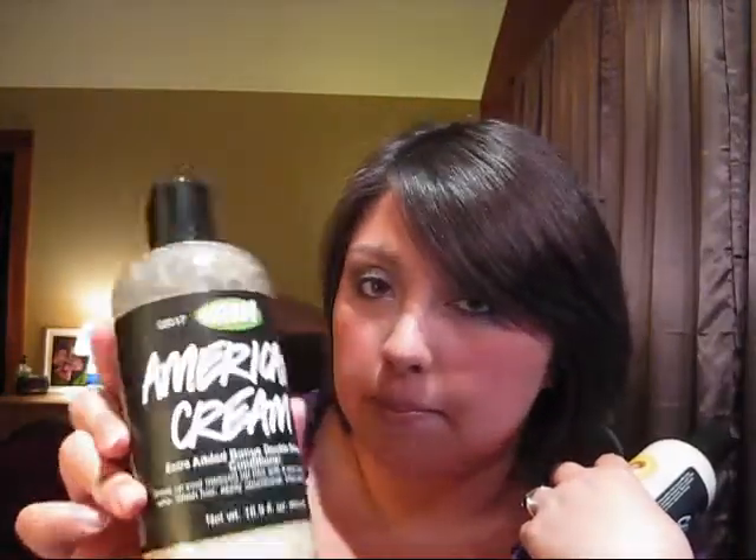The other conditioner I use is American Cream by Lush. This is more of a medium consistency — not quite as heavy — and it smells like strawberries and vanilla. So good. I kind of switch off between these two.